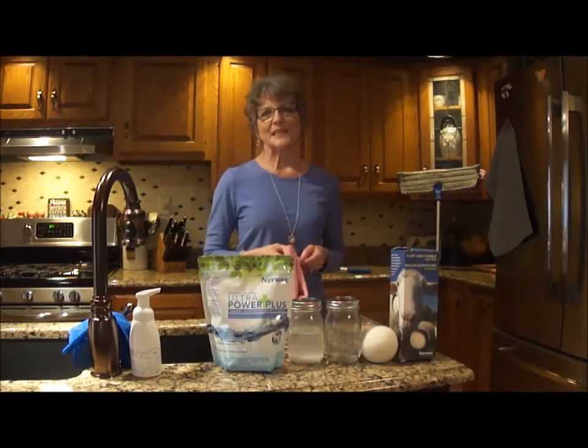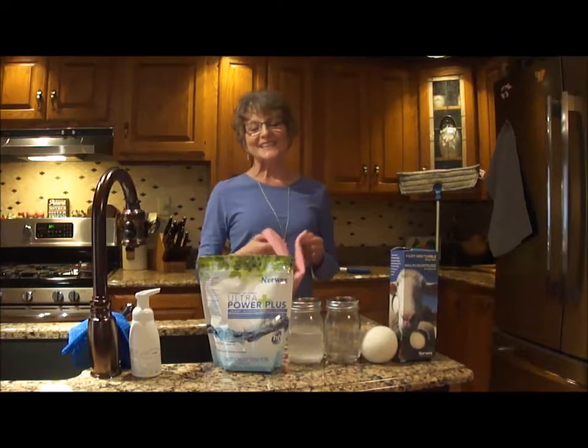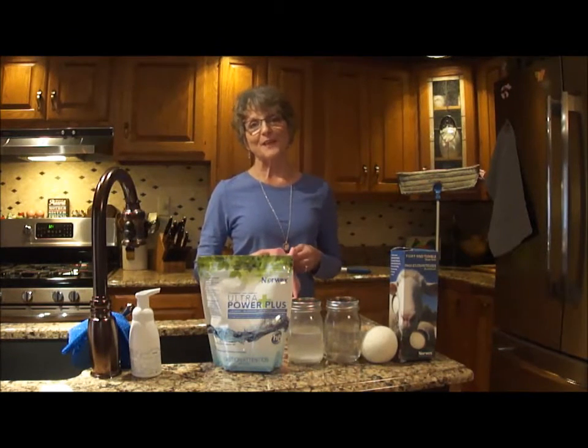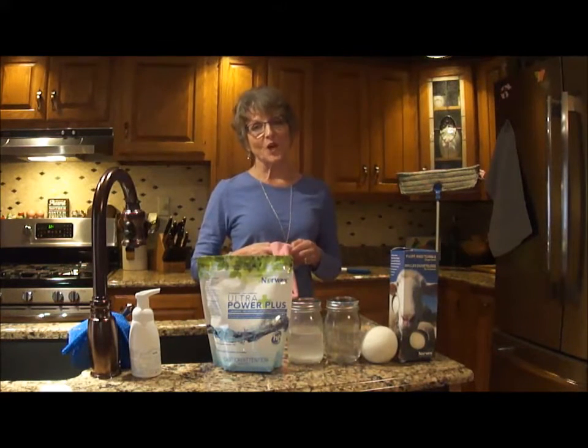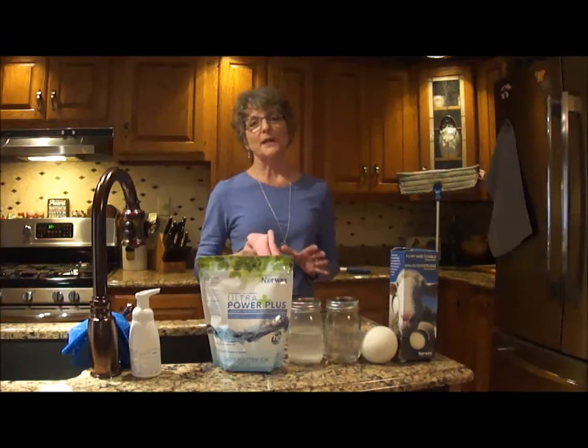Hi, my name is Diane Thompson. I'm an independent sales consultant with Norwex USA. Today I'd like to talk to you about a few of my favorite products that I use to clean 90% of my home using just water, which has helped eliminate toxic cleaning products in my home.